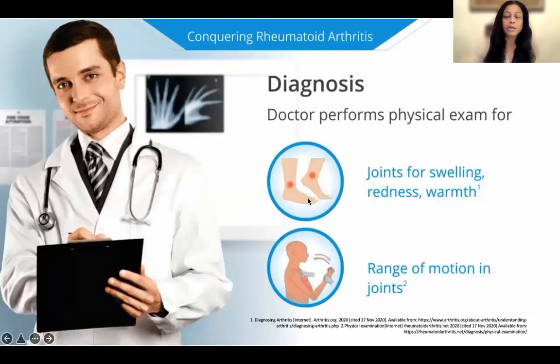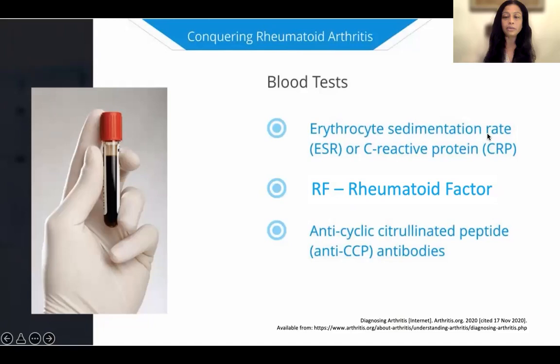To diagnose rheumatoid arthritis, this is really not diagnosed based on a blood test alone. It should be diagnosed by a physical exam — joints will be examined for swelling, redness, warmth, and range of motion. The doctor may look at inflammation markers in your blood such as ESR or CRP, a rheumatoid factor, and anti-CCP. If patients have the typical clinical picture of persistent swelling and inflammation in the joints, which is symmetrical and affecting the small joints, it can be diagnosed as rheumatoid arthritis even if the blood test for rheumatoid factor and CCP is negative.